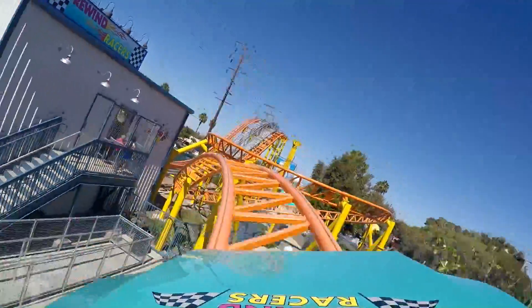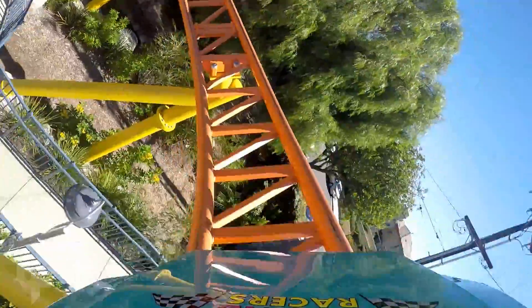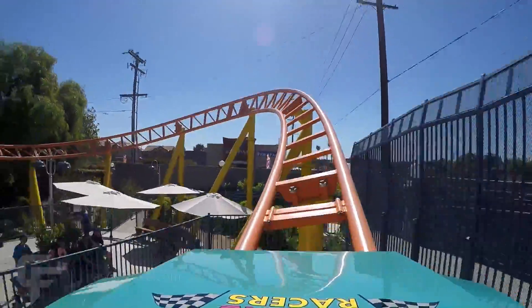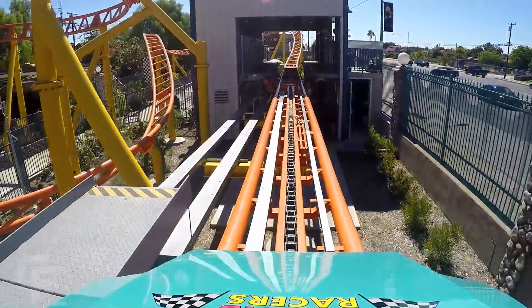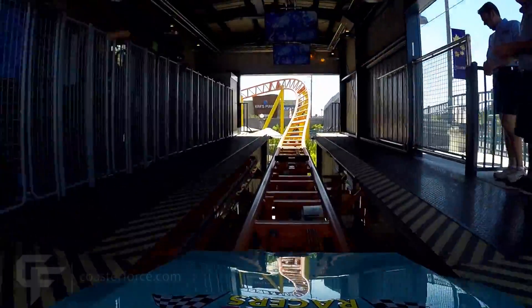Go for it, daddy. Boom. Go and get. Yeah.